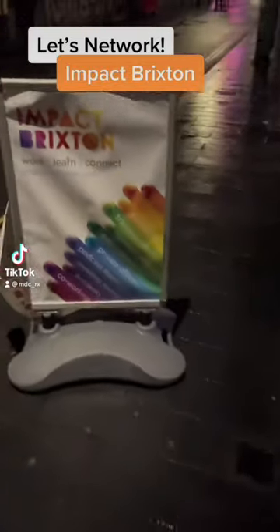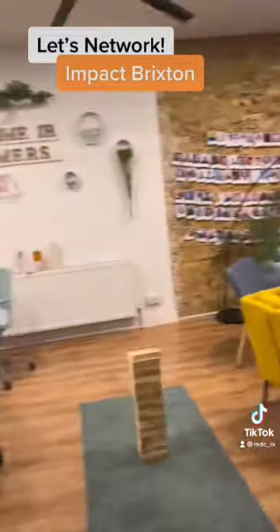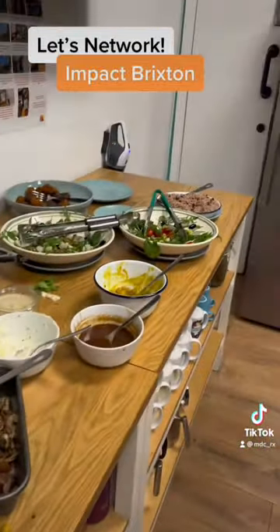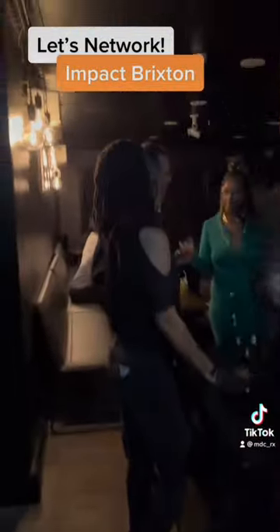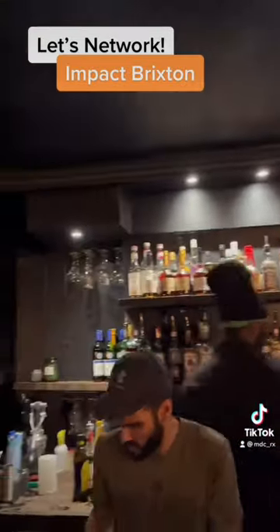Follow me to this networking event by Impact Brixton. So it was a really cool get together with all of these young professionals. There were games everywhere, it was a nice setup. There was even food and the food was pretty good. And upstairs there was even a bar where we got free drinks for like the first two drinks, and then regular drinks after that.